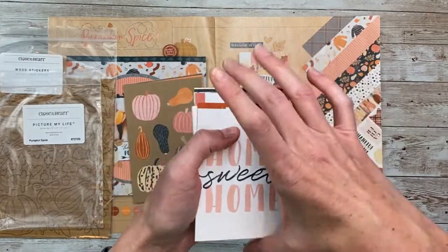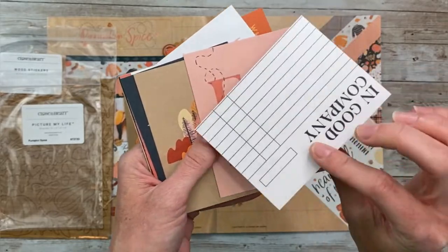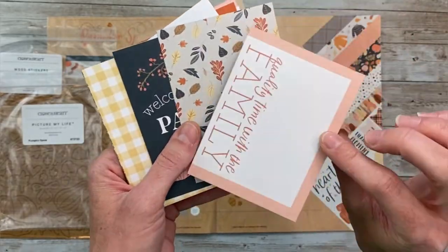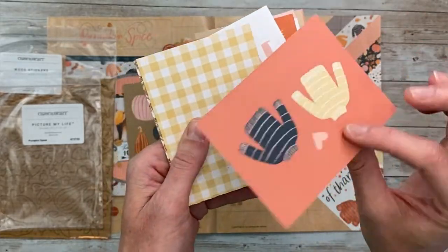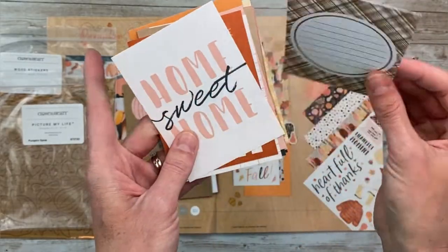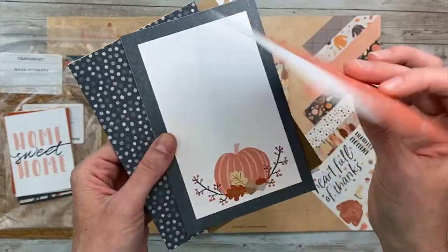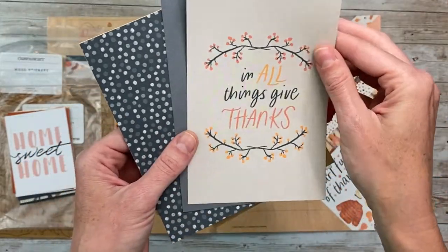Let's take a look at the Pumpkin Spice picture my life cards — the three-by-fours are really fun for journaling or embellishing pages, or making cards. I love taking a pack of picture my life cards, adding a little bit of cardstock, maybe a stamp set or a few embellishments, and seeing how many cards I can get out of them. Usually I can get 12 to 15 cards out of one pack by just adding a few extra supplies — it's really fun to see how far I can stretch my pack.